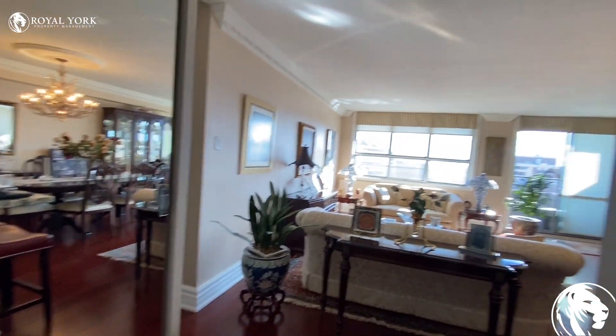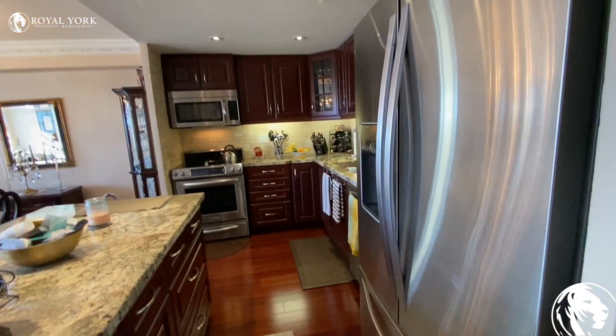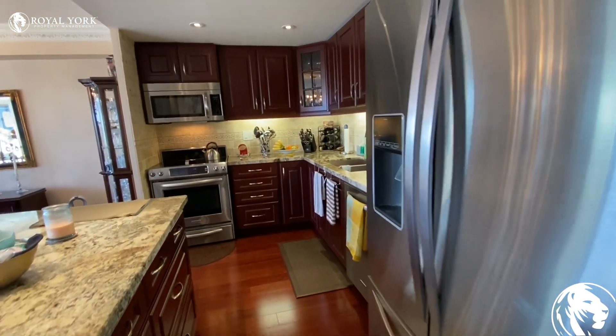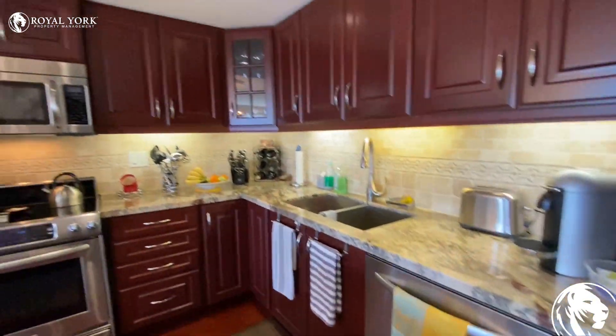When you walk into the unit, on the right side is the kitchen. We do have a fridge, oven, microwave, and a dishwasher over here.